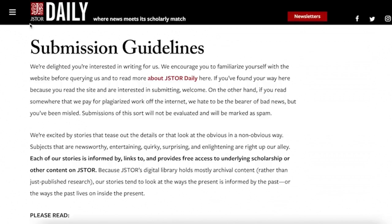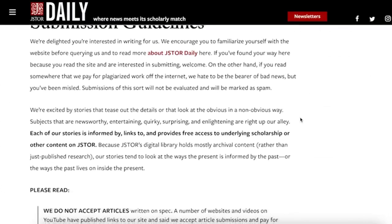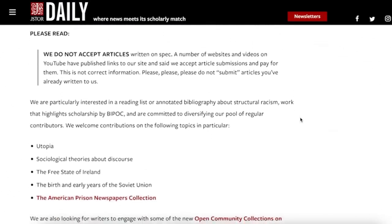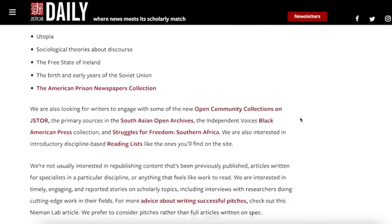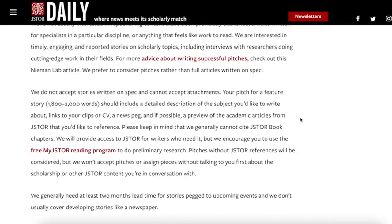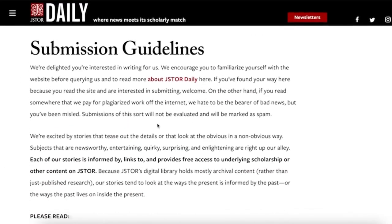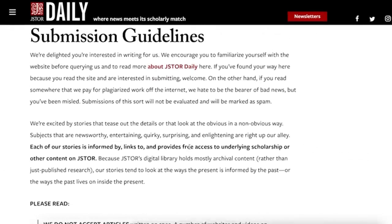The third and last website is daily.store.org. You can read more about how it works by visiting their submission criteria. This website will pay you a little less money, but it's still a fantastic one to use. They want up to 2,000 words and will pay you roughly 31 cents per word. While it's not as high as the other two websites, 31 cents per word adds up rapidly.